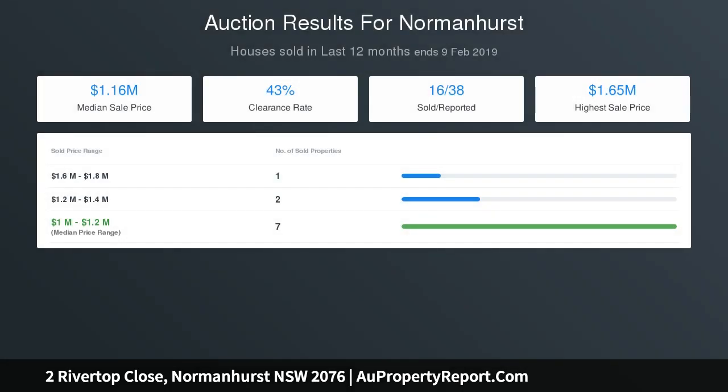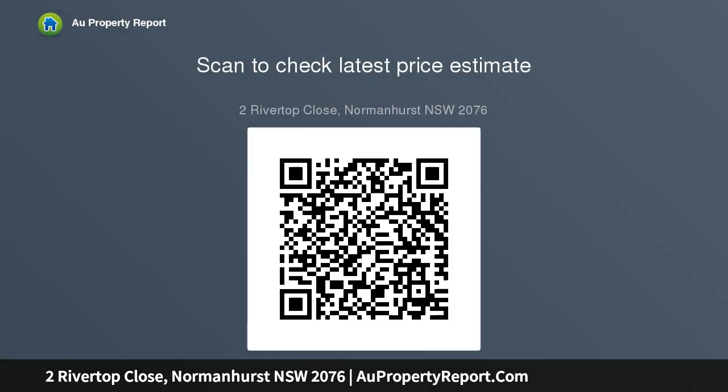Or Patrick Good on 0420-904-580. We have obtained all information in this document from sources we believe to be reliable. However, we cannot guarantee its accuracy. Prospective purchasers are advised to carry out their own investigations.